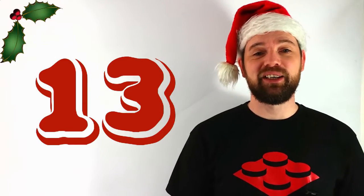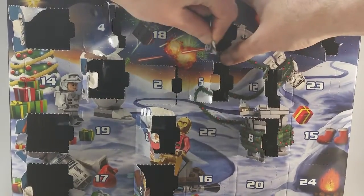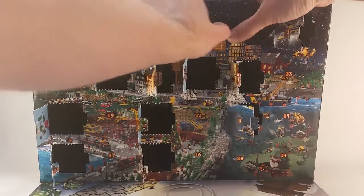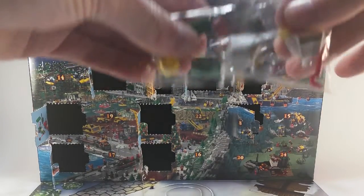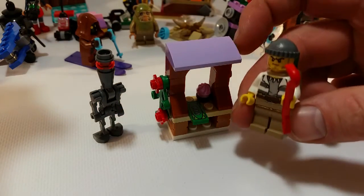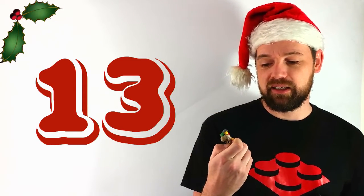Let's get back into the advent calendar. Today is December 13th. We're going to be picking this little guy from this year's Lego City calendar. You can see he's got his hundred dollar bills there in his backpack and he looks like he's up to no good, doesn't he?